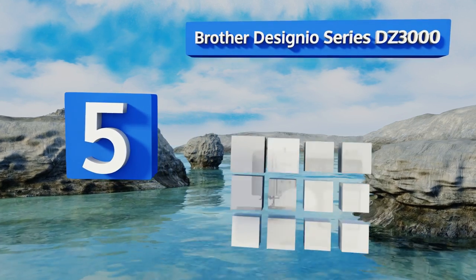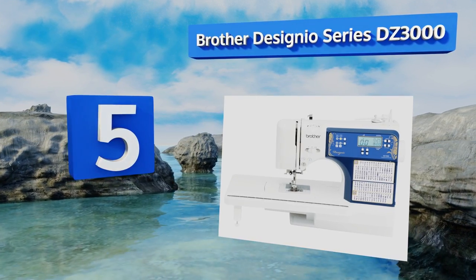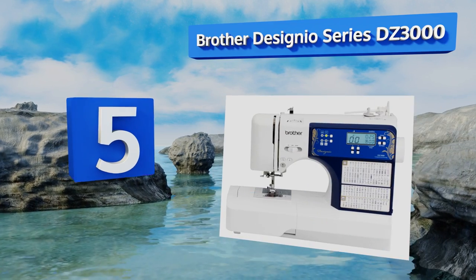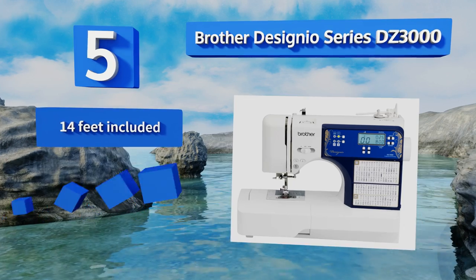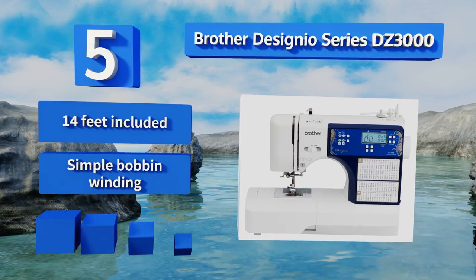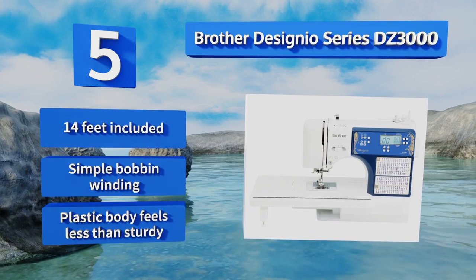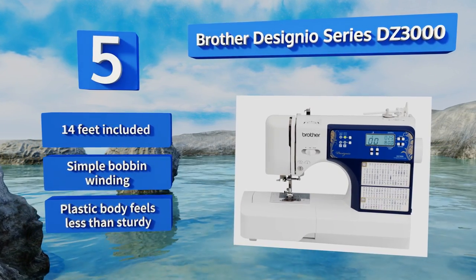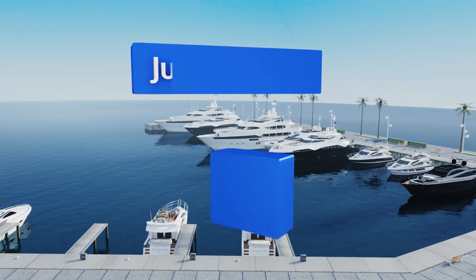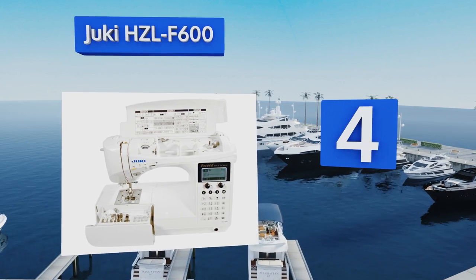Halfway up our list at number five, the Brother Designio Series DZ3000 has a drop feed for free-motion quilting, making it a good option for those who enjoy a lot of liberty in their creative endeavors. It's also got an extra-bright LED-lit work area so you'll never have to squint. It includes 14 feet and simple bobbin winding, but the plastic body feels less than sturdy.